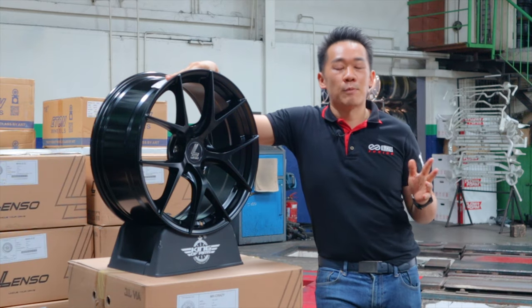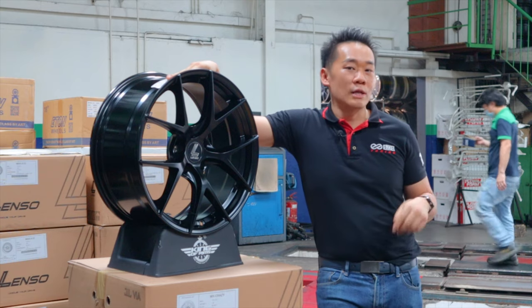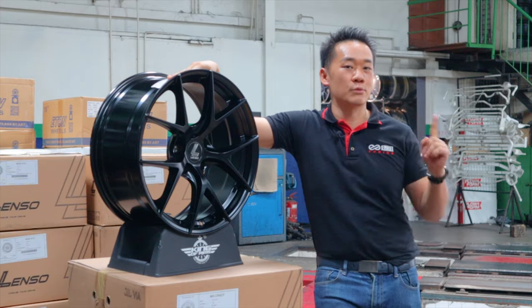This is the Lenso Jägerdiner. This is probably one of the most popular designs from Lenso. So in this video, let's talk about what makes Lenso Jägerdiner so awesome — and who knows, this might be your next upgrade.